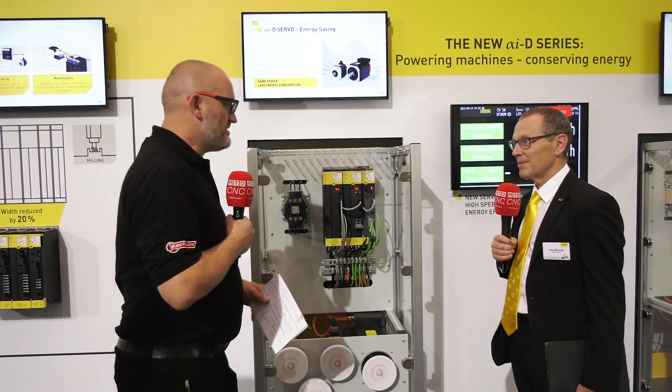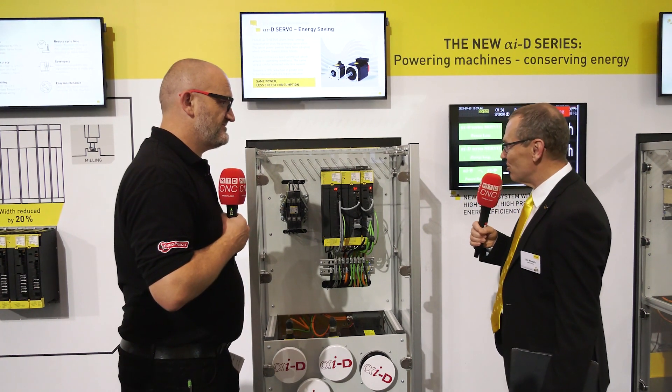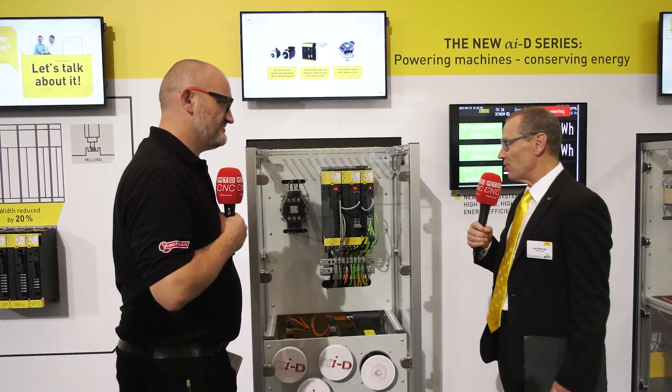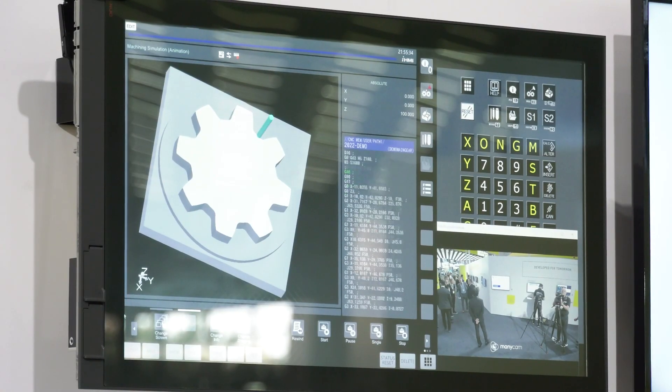So we should move to the drive system to see which energy saving features those are providing. Here we have it — the new motor and drive control. What you see is our new Alpha-ID drive system, consisting of renewed amplifiers, motors, and AC reactor. The amplifiers become smaller and more powerful, with the latest electronics and IGBTs included, and motors running more smoothly. It's a completely redesigned motor architecture.